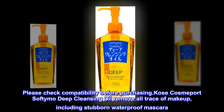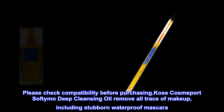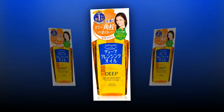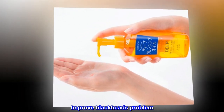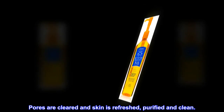Couset Cosmoport Softy Mo Deep Cleansing Oil. Remove all trace of makeup, including stubborn waterproof mascara. Cleanse and purifies deep in pores. Washes away sebum that blocks pores. Improves blackheads problem. Pores are cleared and skin is refreshed, purified, and clean.